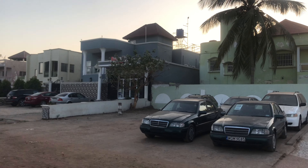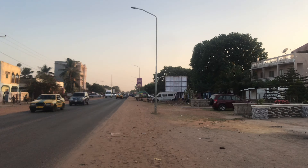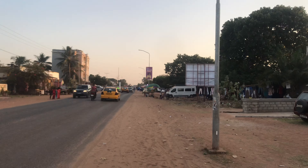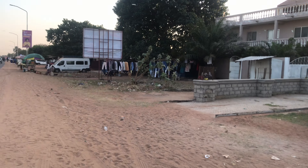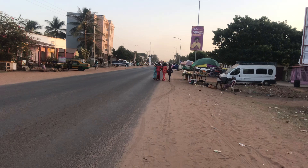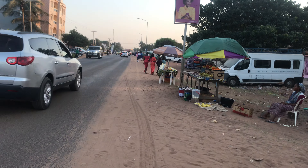Here you have these buildings. Some people are open to being recorded while others are not — I believe this is the case everywhere. Over there they sell what we call 'fokajai,' meaning used clothes — clothes that have been used and sent to The Gambia. They are almost like new and people sell them. Here you have someone selling oranges and other fruits.